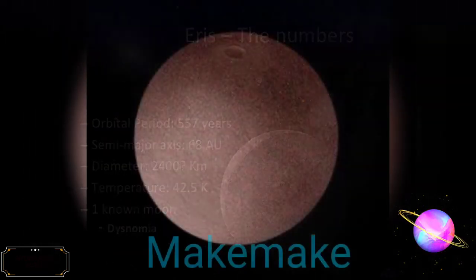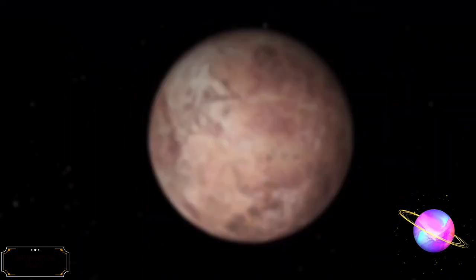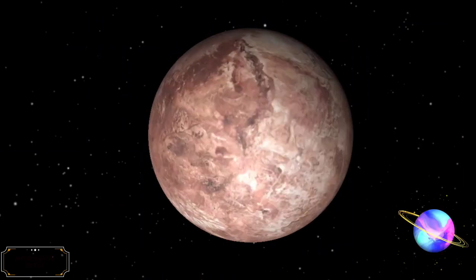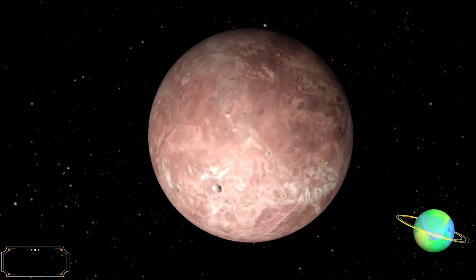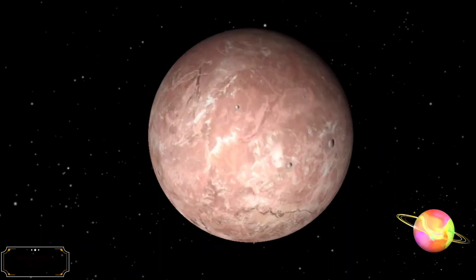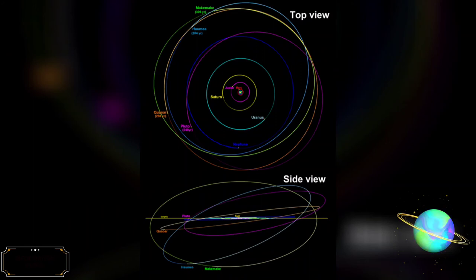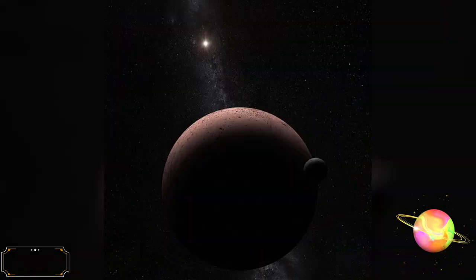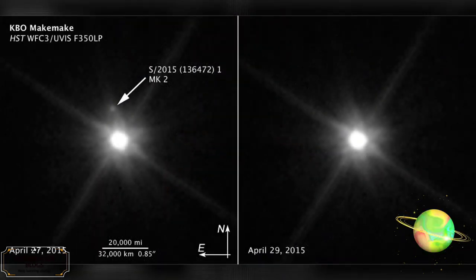Makemake is a likely dwarf planet and perhaps the second-largest Kuiper Belt object in the classical population, with a diameter approximately two-thirds that of Pluto. Makemake has one known satellite. Its extremely low average temperature — about 40 Kelvin or minus 230 degrees Celsius — means its surface is covered with methane, ethane, and possibly nitrogen ices. Makemake was discovered on March 31, 2005. Its orbital period is 306 years.